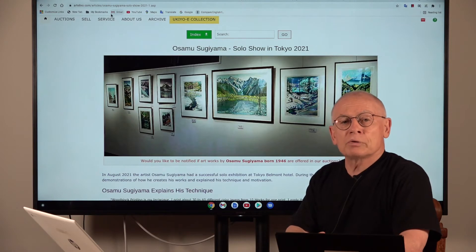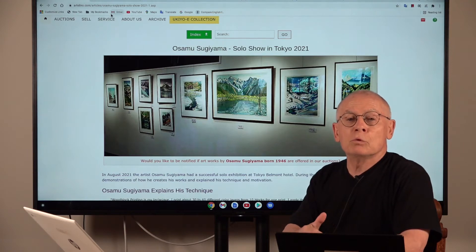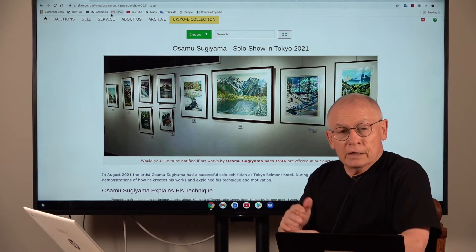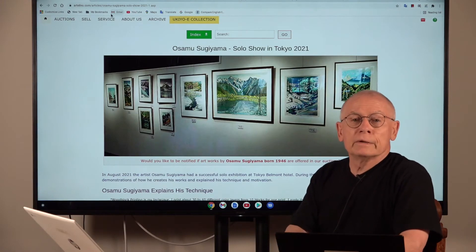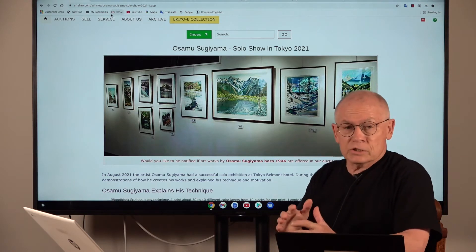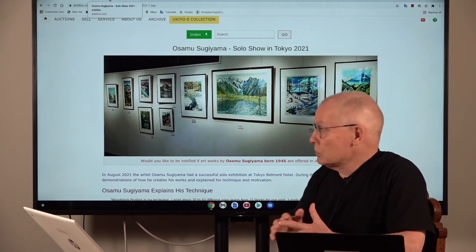This solo show took place at the Belmont Hotel in Tokyo in August of 2021 during the Olympic Games. Unfortunately in 2021, due to the pandemic, there were no visitors. Nevertheless, what I heard, the exhibition was pretty successful. So let's jump right into it and let me show you a few of the images.